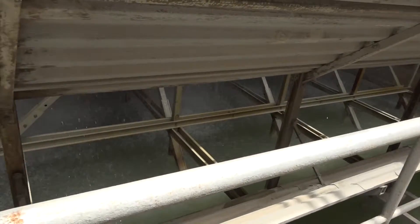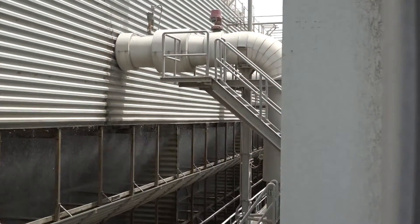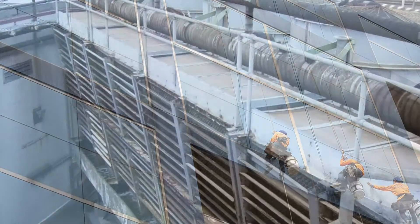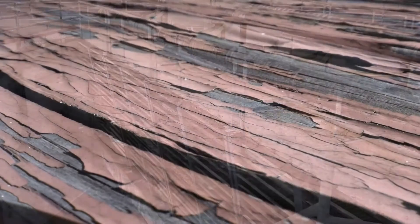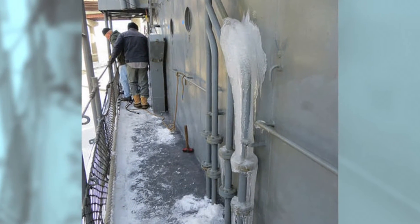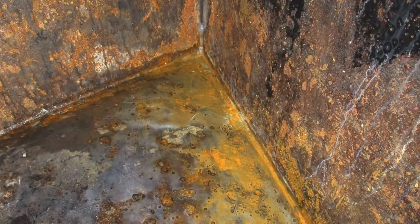These tiny water droplets are called drift emissions. Drift emissions contain minerals, bacteria, and harmful chemicals that keep window washers in business, corrode valves shut, damage paint, and kill vegetation. Additionally, drift emissions can create slipping hazards during winter conditions and carry disease such as Legionella.